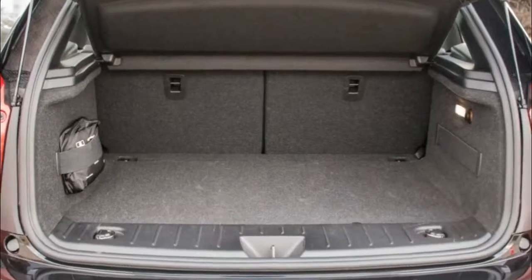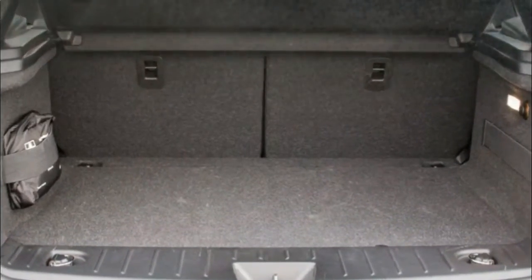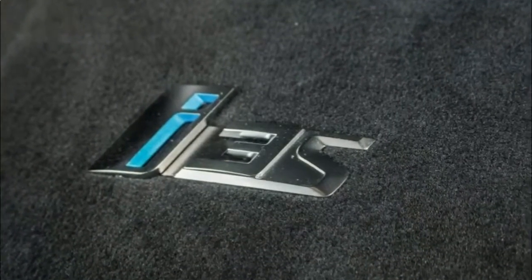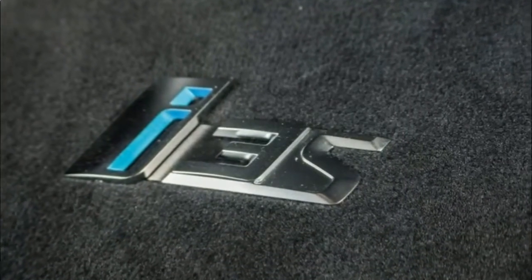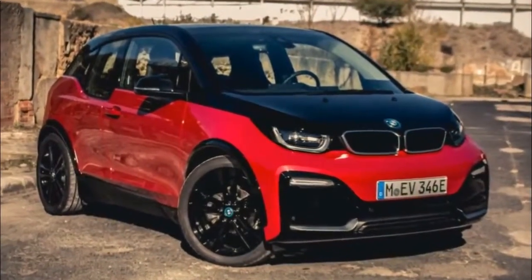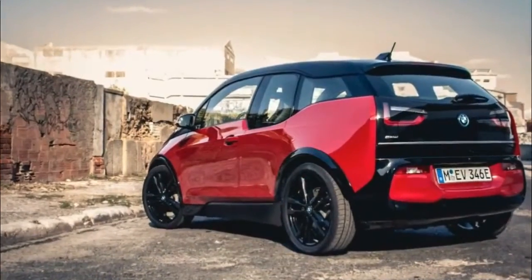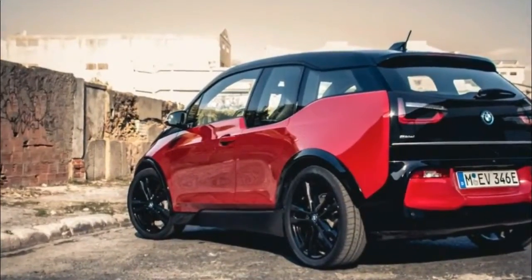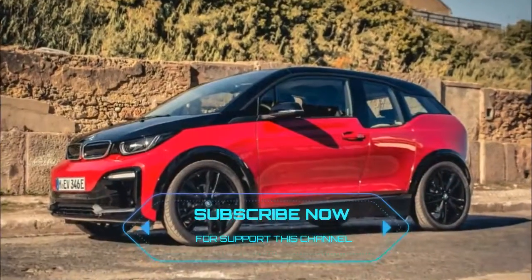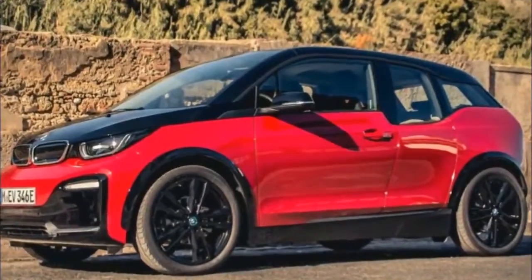Lifting off the throttle pedal reveals aggressive regenerative braking that will bring the car to a complete stop. The Melbourne Red Metallic i3s garners attention from pedestrians and other motorists as it tiptoes by. More aggressive bumpers, black-painted kidney grille insets, wider wheel arches, a rear spoiler, 20-inch wheels, and a lower stance bring more visual pop than the standard i3.